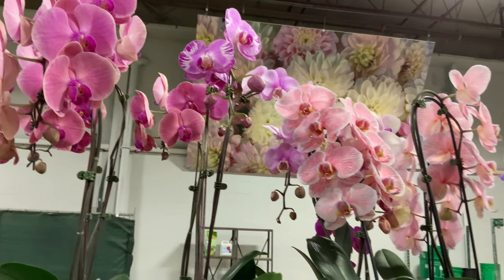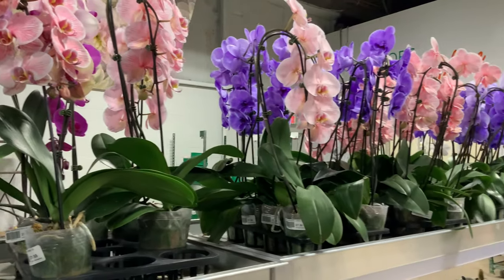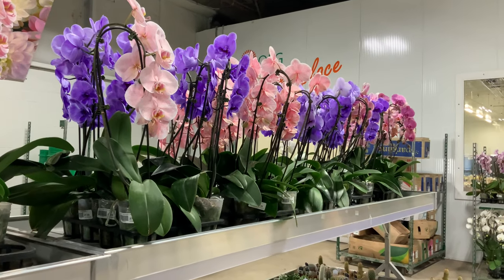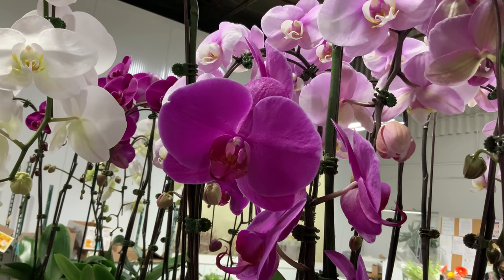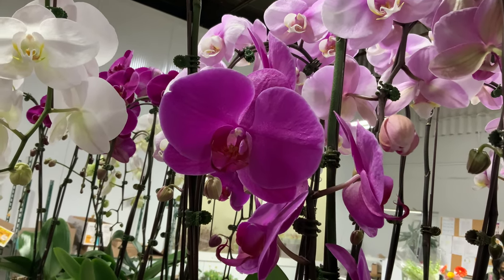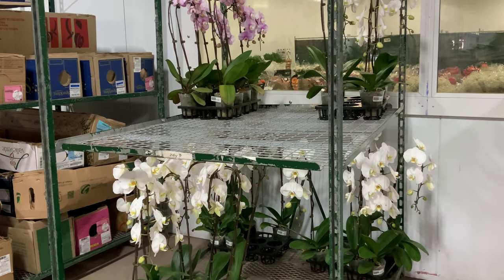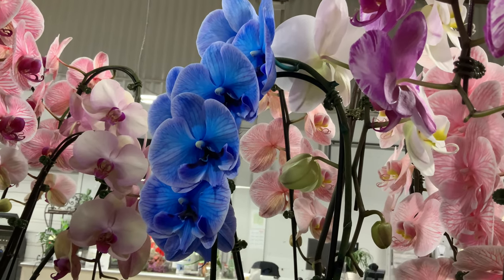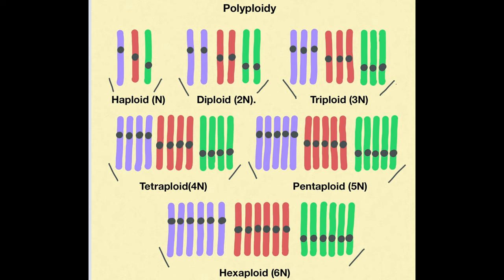Did you know that there are about 70 natural species of phalaenopsis orchids in the world, but there are thousands of varieties on the world market today? Every year approximately 300 new varieties are added to the list. All of these new varieties are a result of hybridization and gene manipulation.